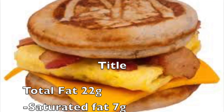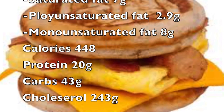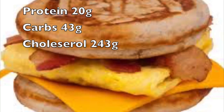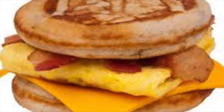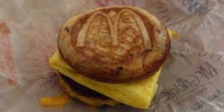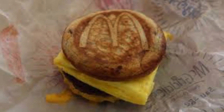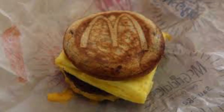First, let's take a look at the McGriddle. Even though it's such a small sandwich, the McGriddle is packed with lots of fat, calories, carbs, protein, and cholesterol. The sandwich takes about 81% of your daily cholesterol intake and 40% of your daily protein intake.